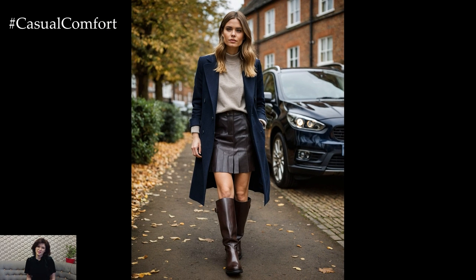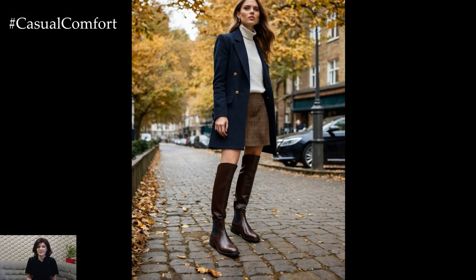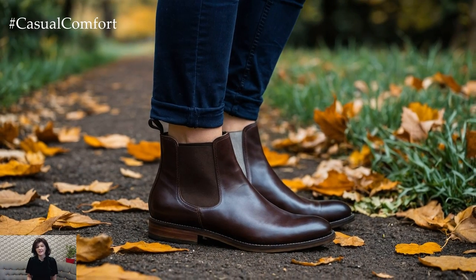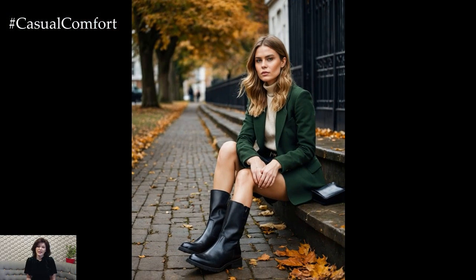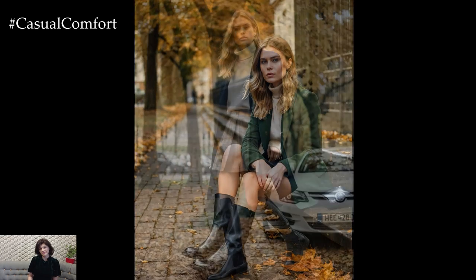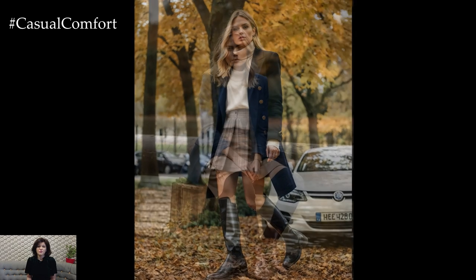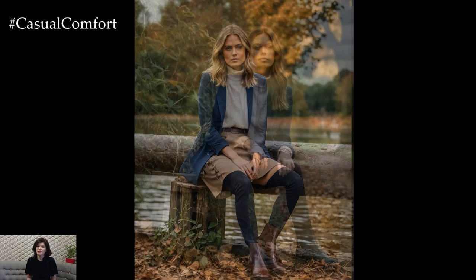Footwear is an essential part of completing your English-inspired autumn wardrobe. Chelsea boots, in particular, are a go-to for their sleek, minimalist look and versatility. Available in leather or suede, they're perfect for both casual outings and more formal occasions. A good pair of Chelsea boots will carry you through the season with ease, offering comfort and style. Alternatively, knee-high riding boots add a more traditional English countryside vibe. Pair them with a wool skirt or tailored trousers for a polished equestrian-inspired look. The combination of these sturdy yet stylish boots with your autumn outfits will give you that effortless, put-together feel.